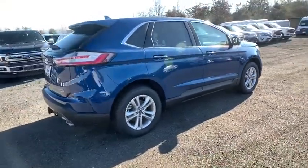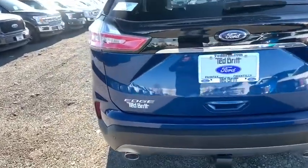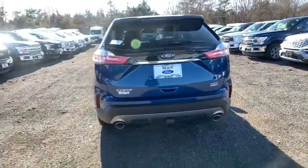Here are some of this vehicle's great options: traction control, remote engine start, power passenger seat, dual airbags, alloy wheels, power steering, four-wheel disc brakes, cold weather package, center armrest, trip computer.